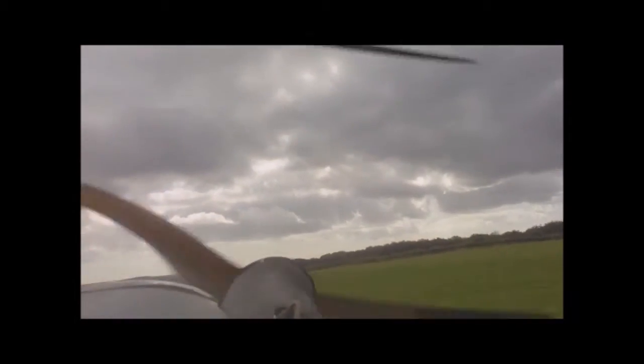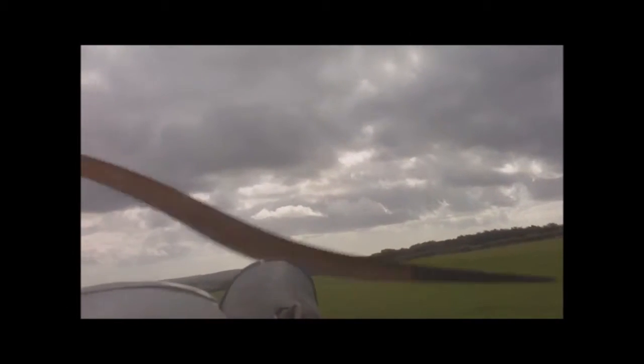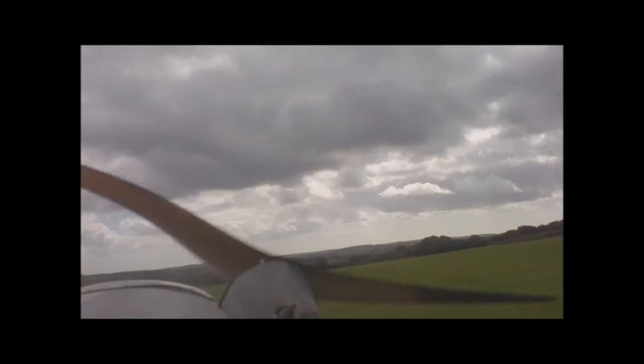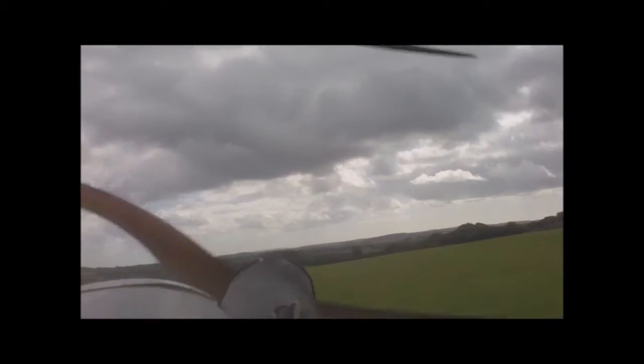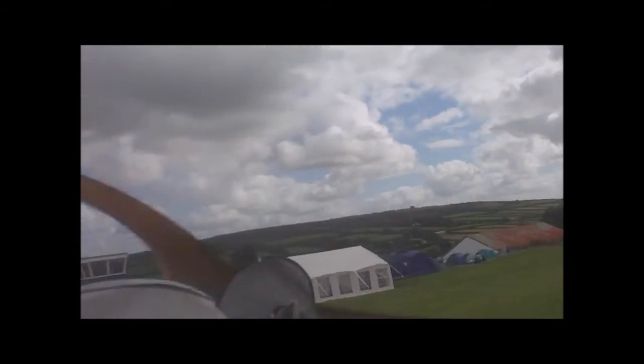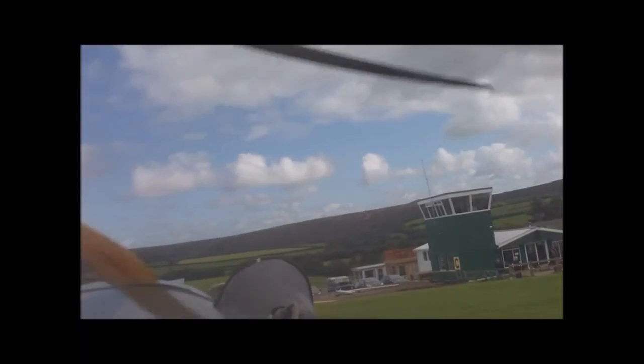In a few seconds, coming on the left-hand side, you'll see the control tower, and just to the right and behind it the restaurant and clubhouse. There's also a white temporary marquee there — just coming up now — and that's being used to produce burgers and things to feed the army guys.